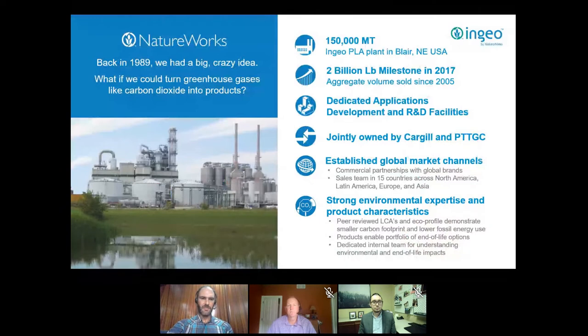NatureWorks has been making high-performing INGEO polymers for the last 30 years — since 1989, when we had this idea of turning greenhouse gases into products. We have one of the biggest plants worldwide making INGEO PLA in Blair, Nebraska, and back in 2017 we hit the two-billion-pound milestone of total production since the plant began operating.